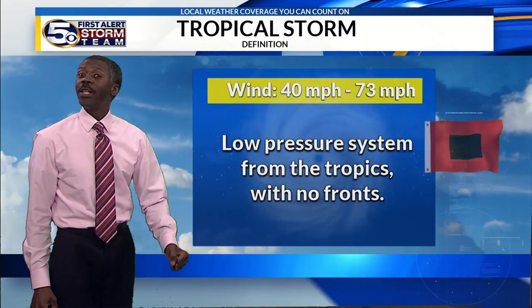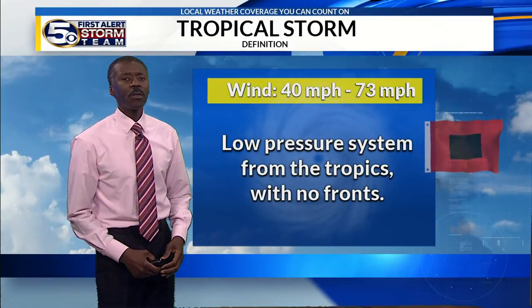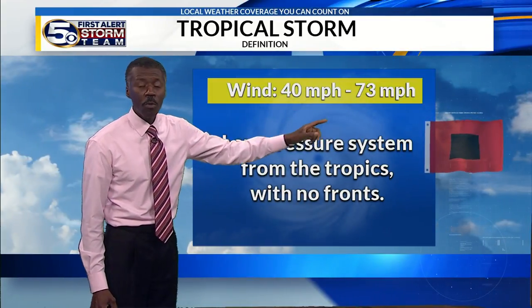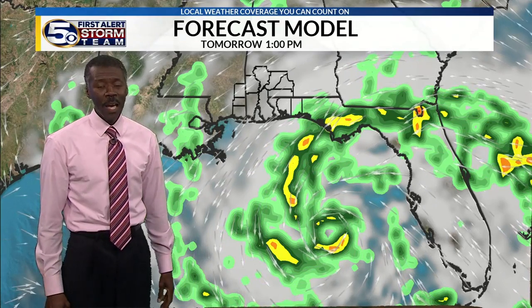A subtropical storm is a hybrid of a tropical storm and a regular storm, but the impact — the punch — is still going to be the same. I anticipate sometime tomorrow this will take the true formation of a tropical storm. Either way, the winds will range from 40 to 73 miles an hour, and the impact again is water being pushed up to the coast, potential tornadoes, and heavy rain.